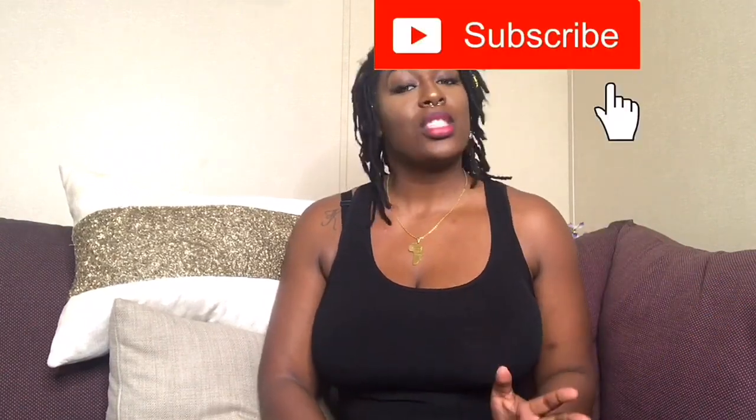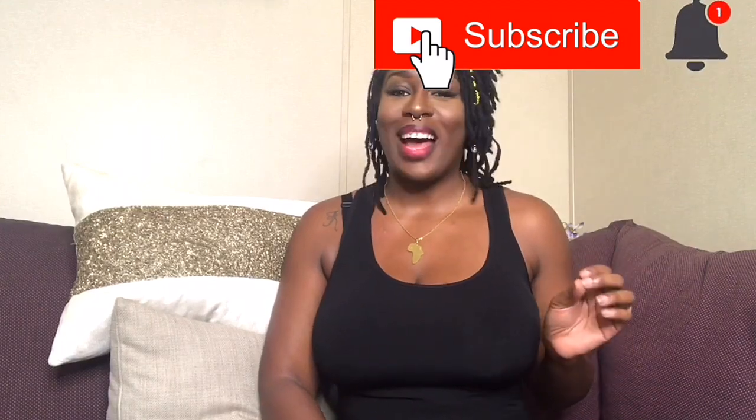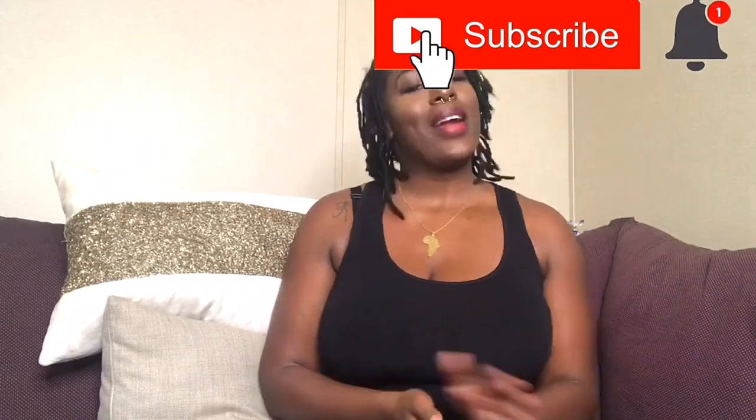Hey family, welcome back to my channel! If you're new, welcome, queens and kings. I am AJ. On this channel we mainly talk about locks and lock extensions, so please before you leave, hit the subscribe button and hit the post notification bell so you don't miss out on any locked content.